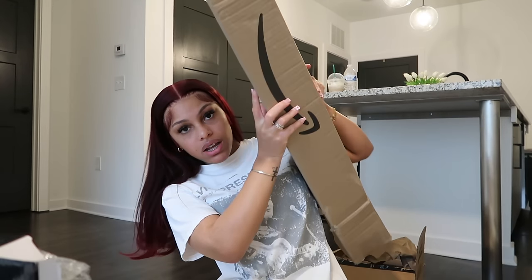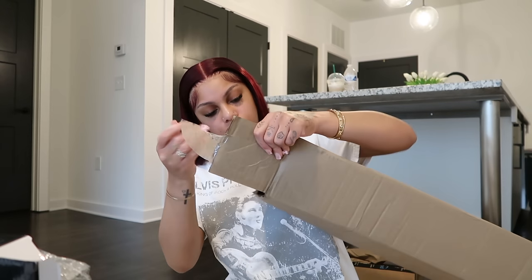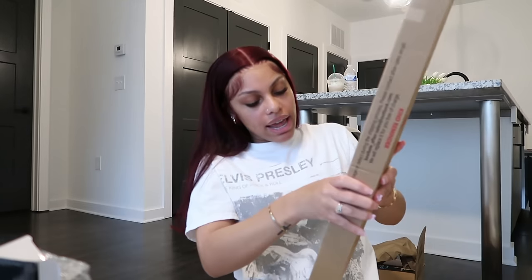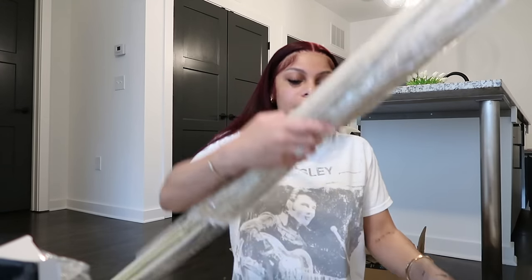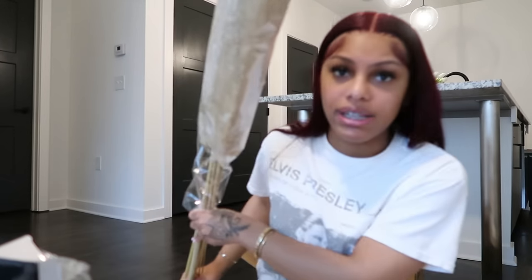I got one more thing from Amazon — I want to say this is pampas grass to go in one of my vases in my room. They did this thing extra, extra wrapped. I like to sit my pampas outside so it can fluff up more. I'm gonna sit it outside — it's already getting everywhere.